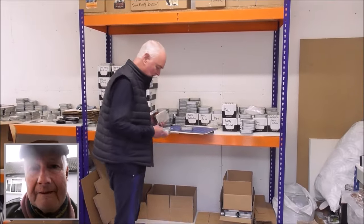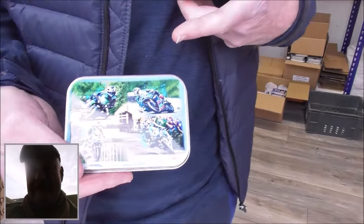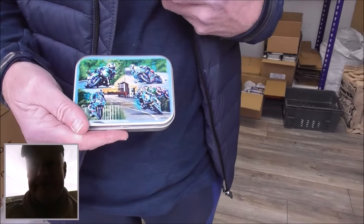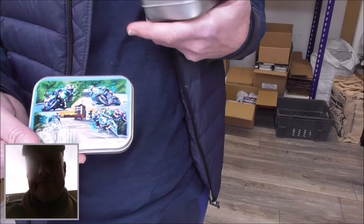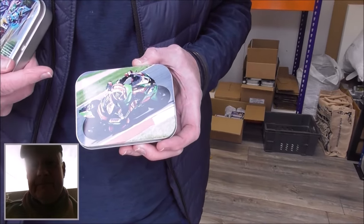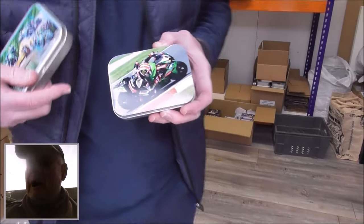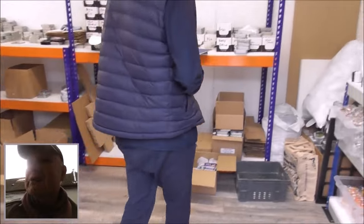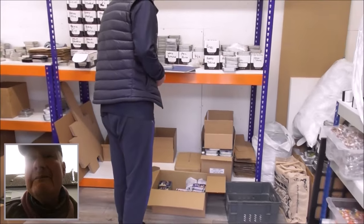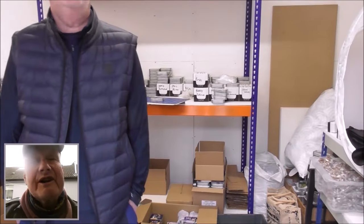These are some of our road racing legends. This is Michael Dunlop celebrating his four wins at this year's TT, and Jonathan Rea, our six times Superbike world champion. We're going to have to get a new one because that's his Kawasaki, so you need to be up on the ball. How many tins, different photographs of tins, have you got?